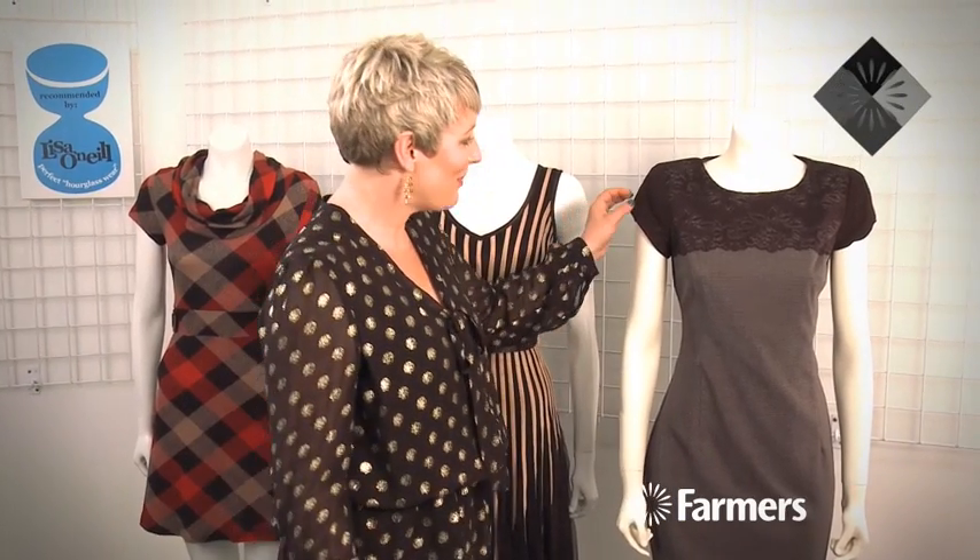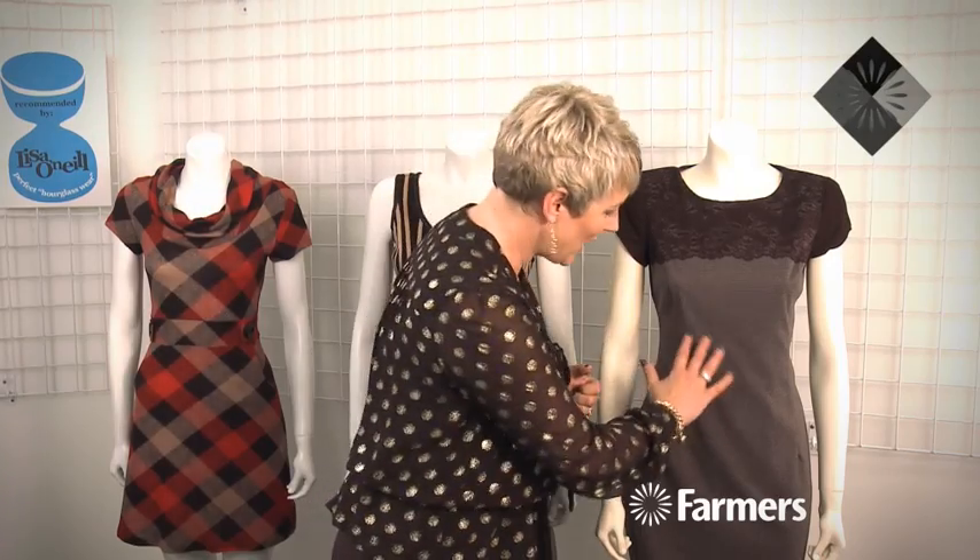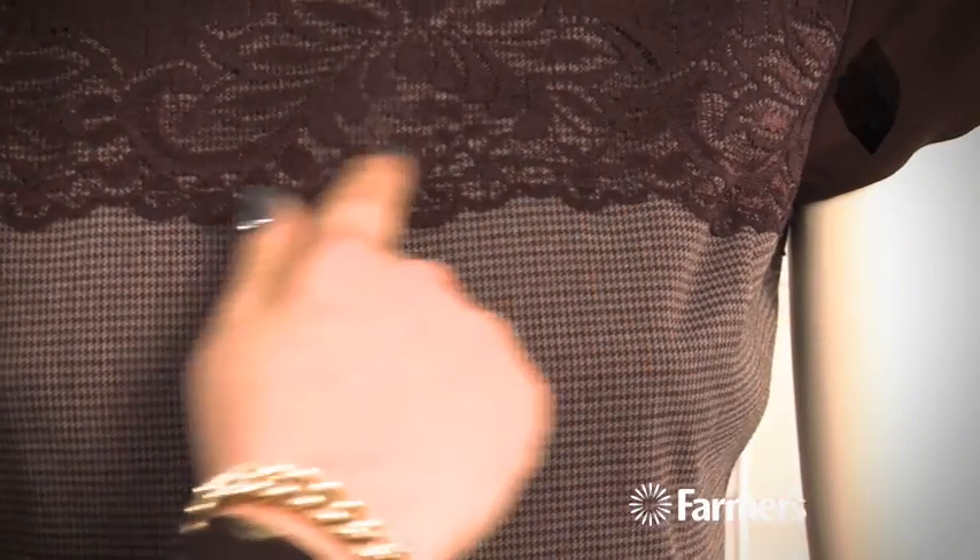This one's from Betty Clark and I really like it — it's just a very simple little shift but it's a nice interesting look. This season we're seeing lots of lace and lots of combinations of texture, so we've got houndstooth with a little bit of lace and a little cap sleeve. A really nice little dress, perfect for the office.